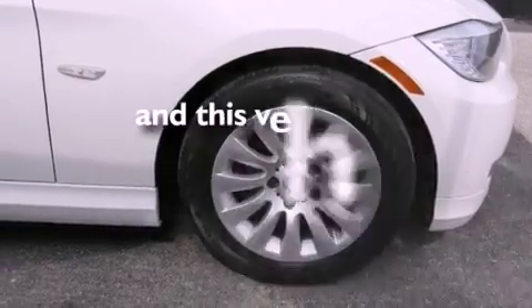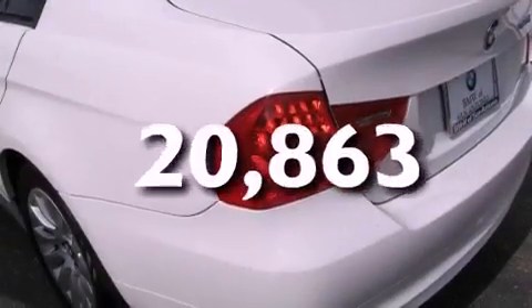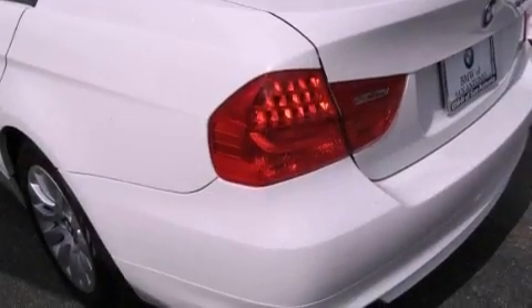This vehicle has fewer than 21,000 miles on the odometer. With an EPA estimated rating of 28 miles per gallon on the highway, this vehicle does not compromise its fuel efficiency for size, comfort, or fun.